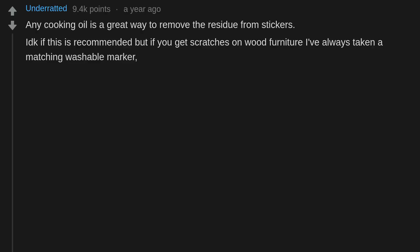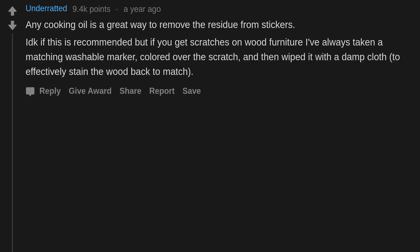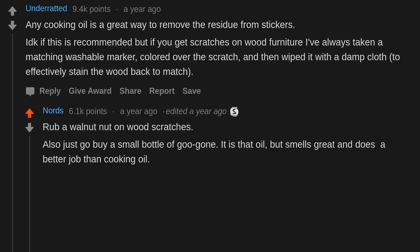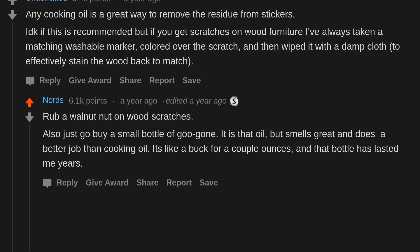If you get scratches on wood furniture, I've always taken a matching washable marker, colored over the scratch, and then wiped it with a damp cloth to effectively stain the wood back to match. Also, just go buy a small bottle of Goo Gone — it is that oil but smells great and does a better job than cooking oil. It's like a buck for a couple ounces and that bottle has lasted me years.